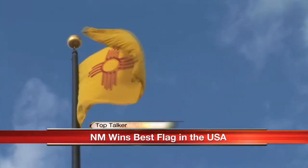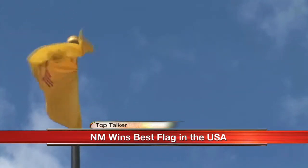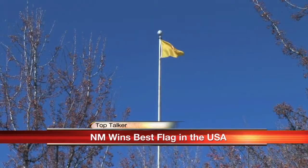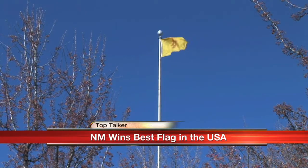Ted K. states that flags should be so simple that a child can draw it from memory. He also talks about key principles of good design, including use of basic colors, meaningful symbols, and being distinctive enough to be seen from afar or while moving. The New Mexico flag definitely fits all of that criteria.